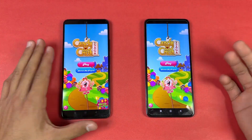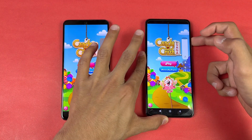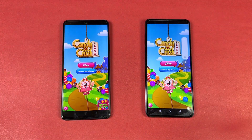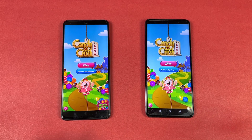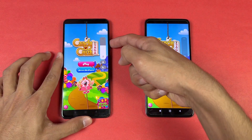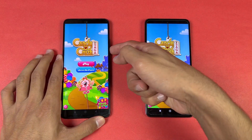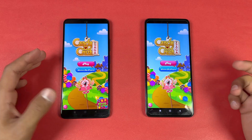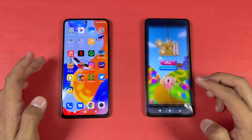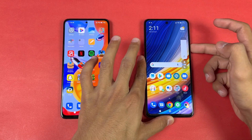Both phones also have dual speakers — let me show you. Here is the Poco X3 Pro at max volume. And here is the Redmi Note 11 Pro. The Redmi Note 11 Pro speakers are louder, but when it comes to bass quality, it is better on the Poco X3 Pro.